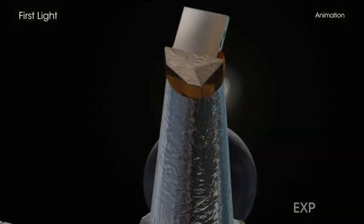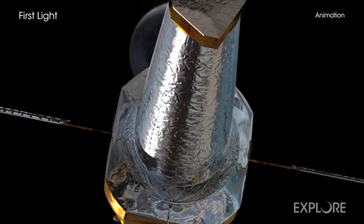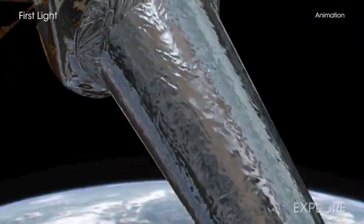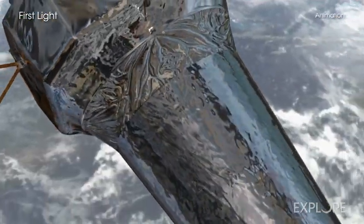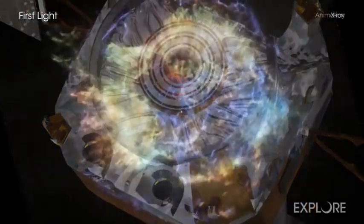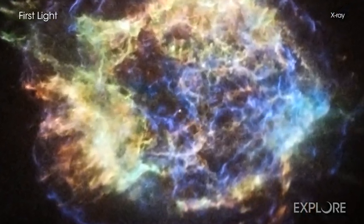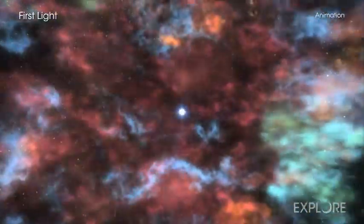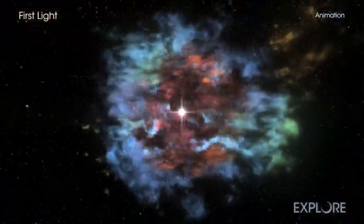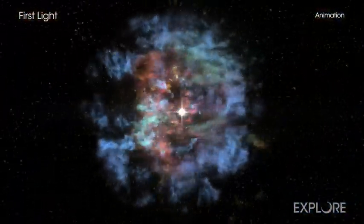Over its two decades in space, NASA's Chandra X-ray Observatory has captured many spectacular images of cosmic phenomena. But perhaps its most iconic is the supernova remnant called Cassiopeia A. Located about 11,000 light-years from Earth, Cass A, as it's nicknamed, is the glowing debris field left behind after a massive star exploded.